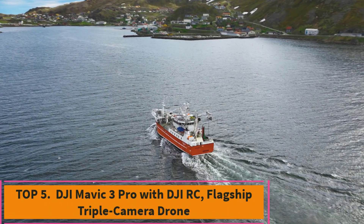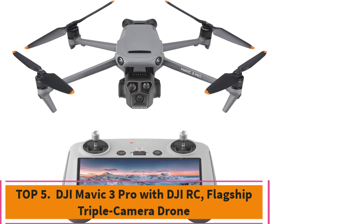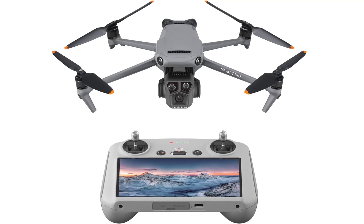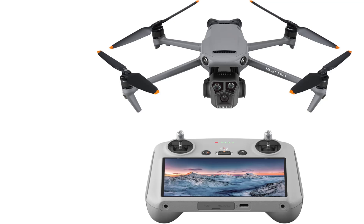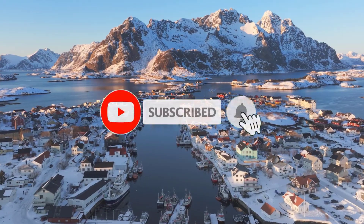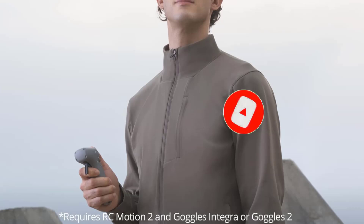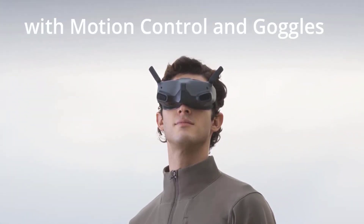Top 5: DJI Mavic 3 Pro with DJI RC, Flagship Triple Camera Drone. The DJI Mavic 3 Pro is a top-tier drone that epitomizes advanced aerial technology, making it perfect for both professionals and serious enthusiasts. Equipped with a flagship triple camera system, including a 4/3 CMOS Hasselblad camera, it captures stunning high-resolution imagery and 4K video, delivering exceptional clarity and vibrant colors for all your creative projects.